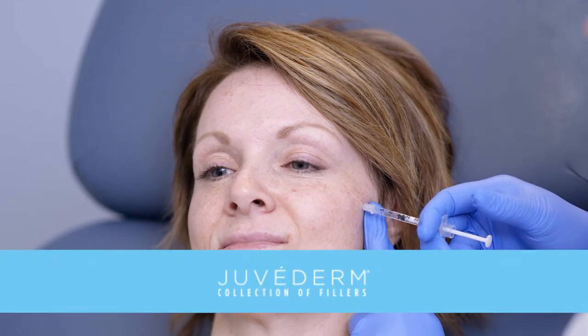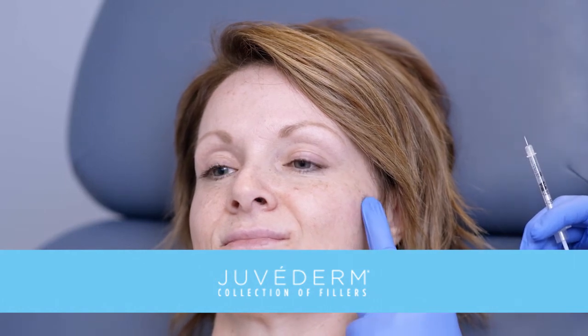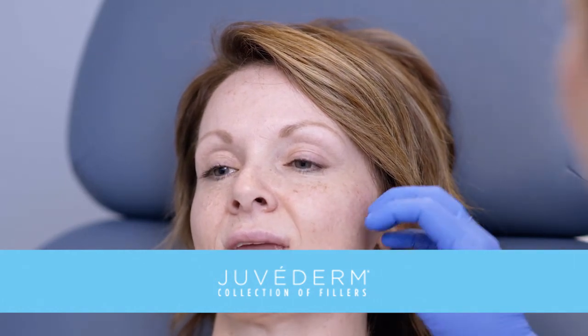The product we are using is Juvederm, and it also has a numbing agent in it — it has lidocaine in it. So as we go, areas that we have already treated will become even more numb and she will have less discomfort.